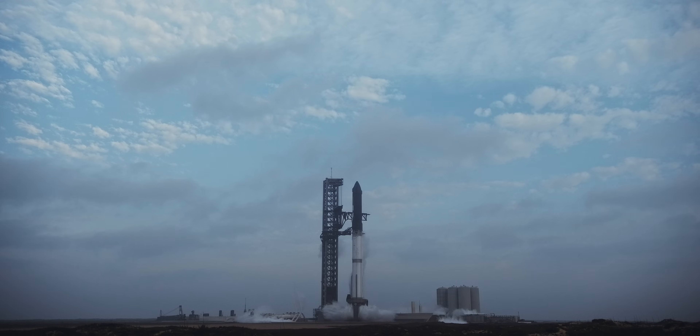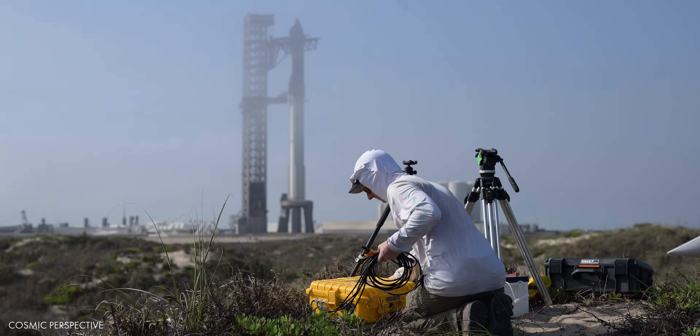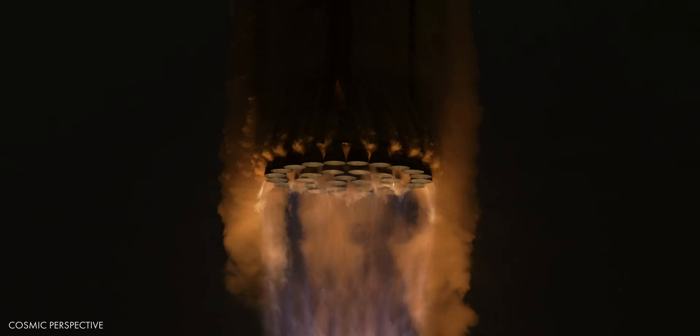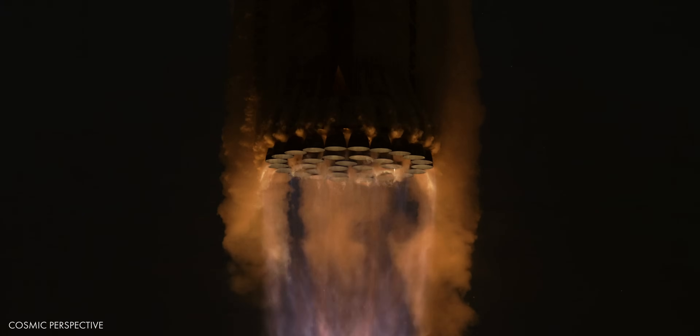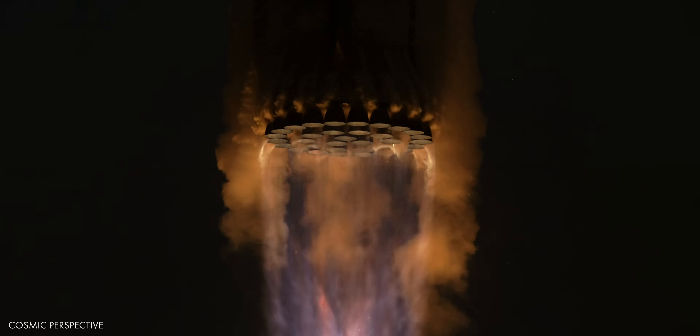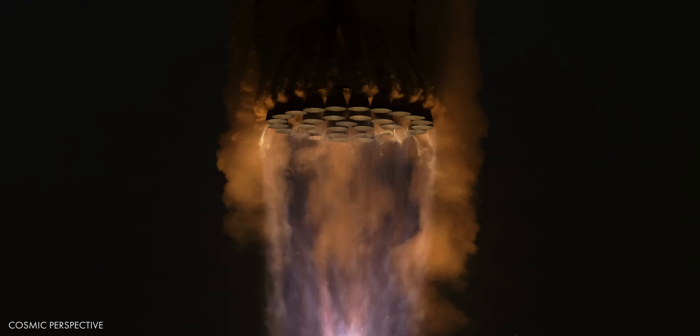On our third capture attempt, we finally got the shot. Coming up on this episode of Road to Mars: Starship mock diamonds filmed at 2400 frames per second. We're premiering the high-speed camera footage for the very first time.